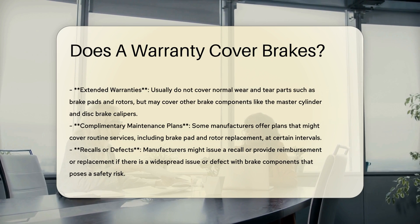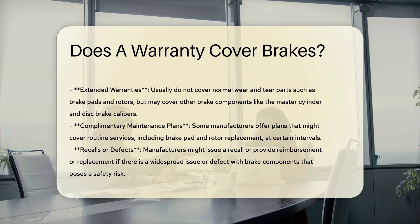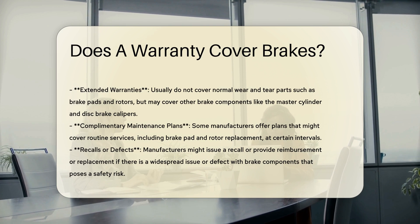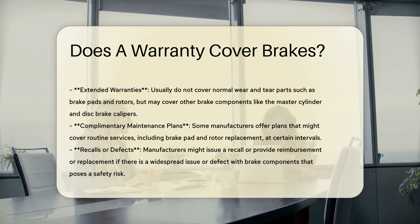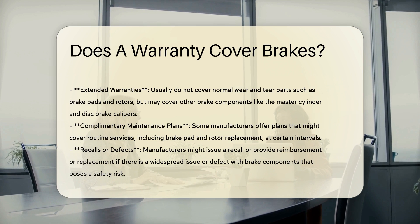Warranty types and their coverage. Bumper-to-bumper warranties typically cover non-wear and tear brake components for up to five years or 60,000 miles. They do not cover wear items like brake pads and rotors.